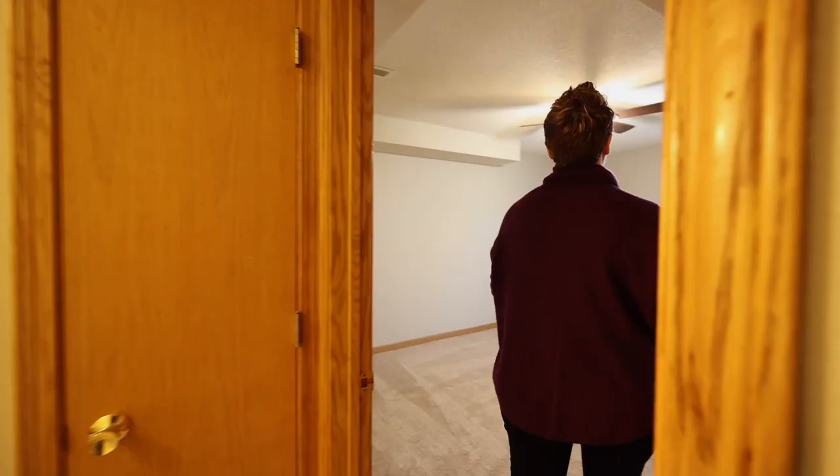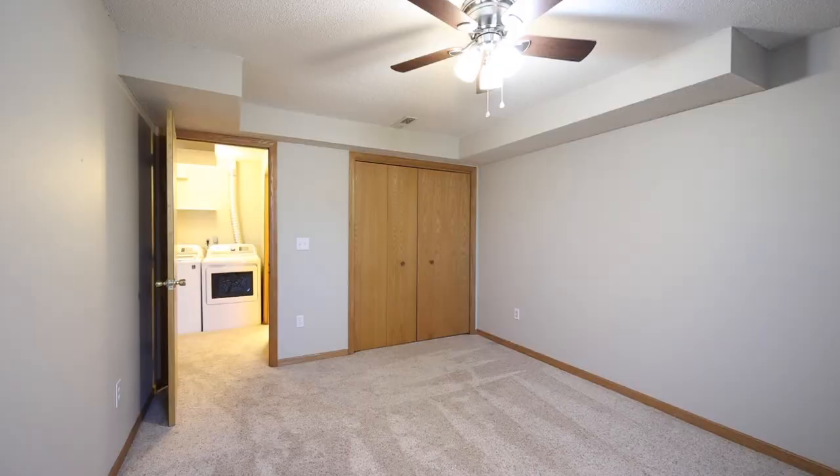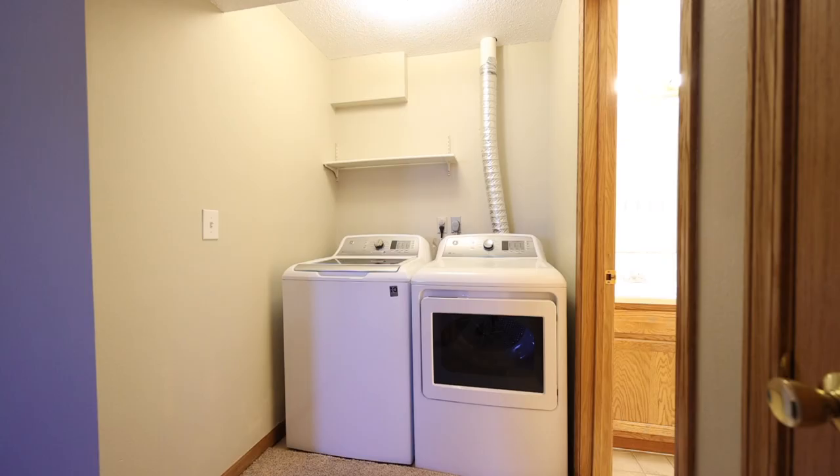However, this property does have a true third bedroom — a total bedroom with a window and a closet.